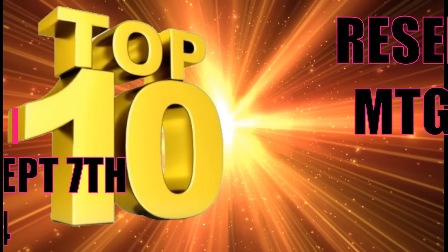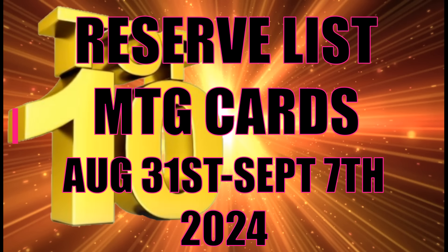When it comes to buyouts, you can never be too sure to get the most accurate information. In today's video, we're talking about the Reserve List Top 10, and we have a lot to cover about what's going on with Magic the Gathering Reserve List buyouts. They're happening more and more, and for some reason, people are not talking about it.